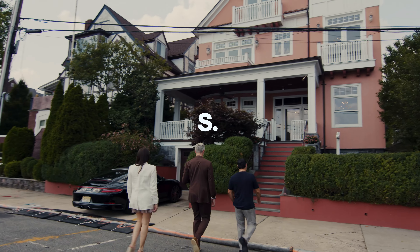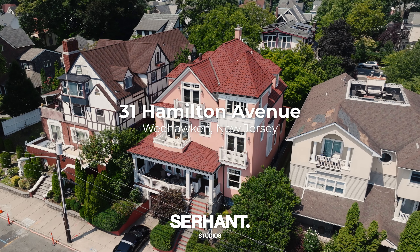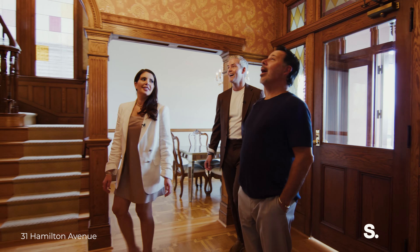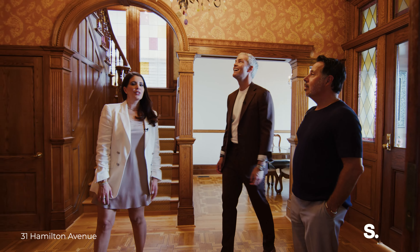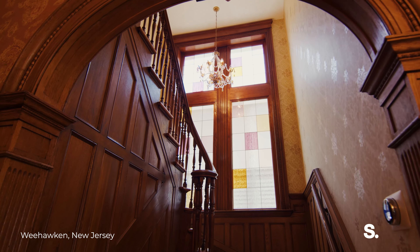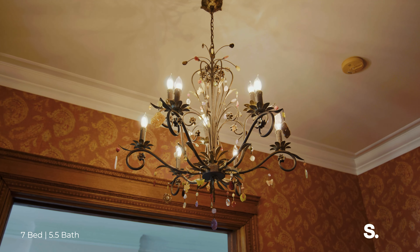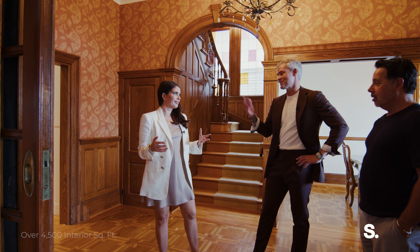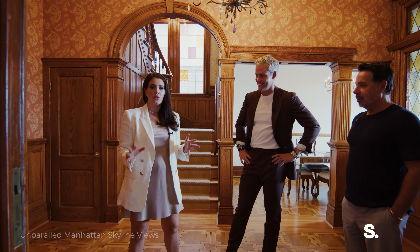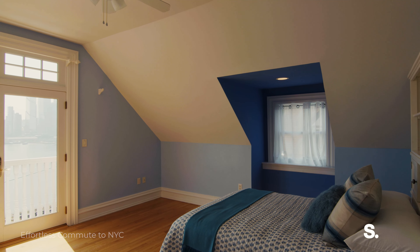Wow, isn't it beautiful? Amazing. So we are here in the historic 1890 home. It is four floors, just over 4,500 square feet. There are amazing architectural details and the Batcave — or the garage. It fits about three cars, maybe a few motorcycles, and every single floor and room has a view of Manhattan. How many bedrooms? Seven bedrooms, five and a half baths.